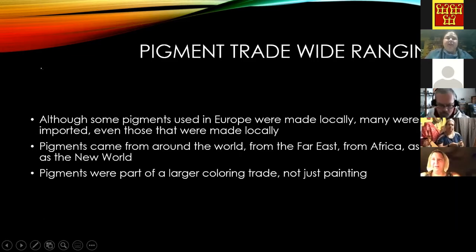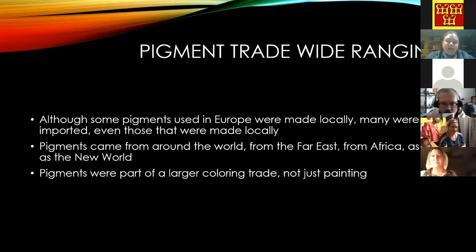The pigment trade was wide-ranging — this wasn't just a within-Europe thing. Sometimes pigments were made locally, but they also bought the same pigment from around the world: from the New World later in period, to the Far East, Afghanistan, Africa, everywhere. Pigments were part of a larger coloring trade, not just painting — the same pigments were often used in dyeing cloth and leather, ceramics, glass, medicine (ultramarine was used to treat melancholy), and sometimes as cooking spices.